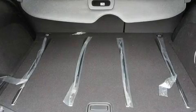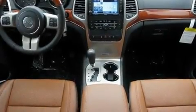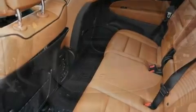Its top features include a heated steering wheel, memory settings for the driver's seat positions so you can recall your favorite position with the push of one button, a navigation system, a premium audio system, and leather seats.